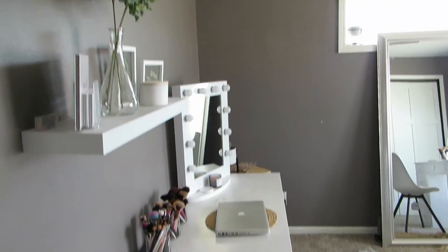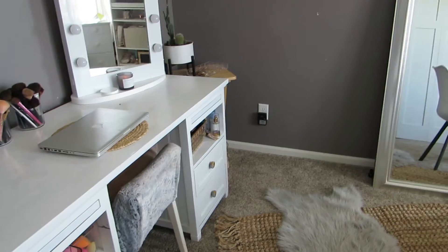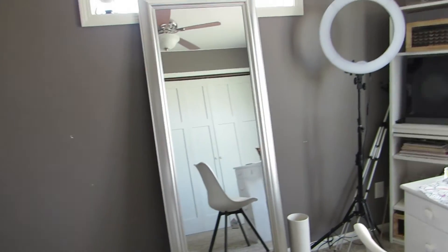Alright guys, that is my makeup room slash personal little office area. I really want to redecorate it, which is why there aren't many decorations right now — I want to bring in more earthy tones. I'm thinking about painting the back wall white with black splotches, almost like cow print, since it'll be in the background of all my videos. I'm not sure if that would be cute or kind of weird — what do you guys think?